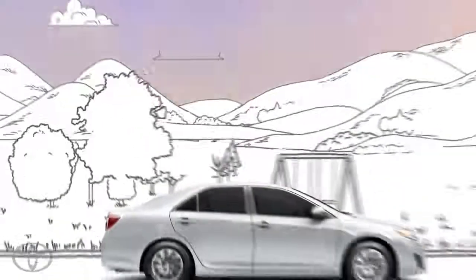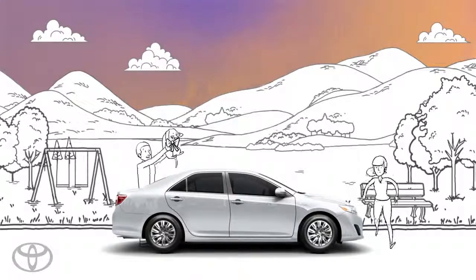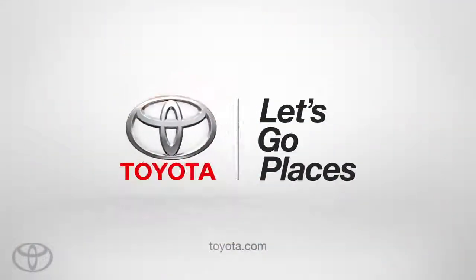State-of-the-art innovation designed to make those not so good surprises less surprising and help keep the good surprises safe. Toyota, let's go places safely.